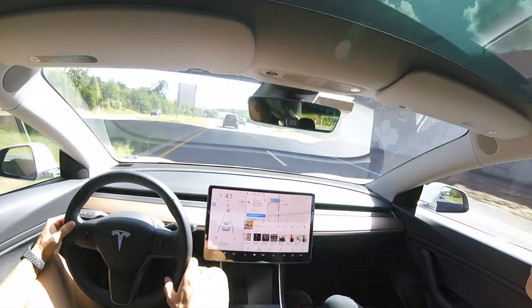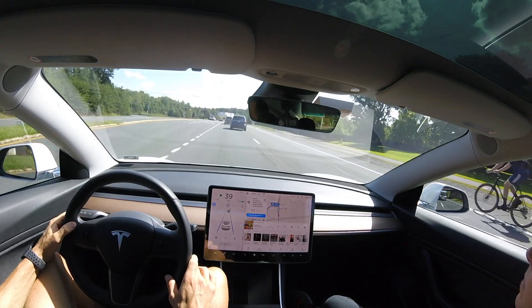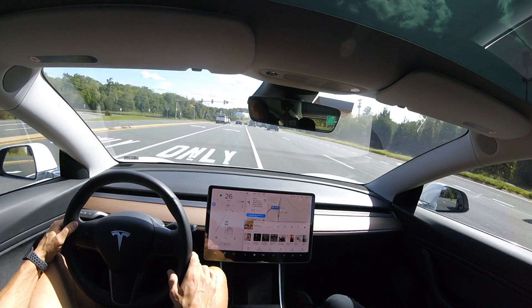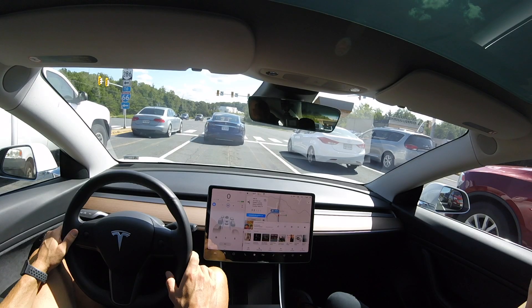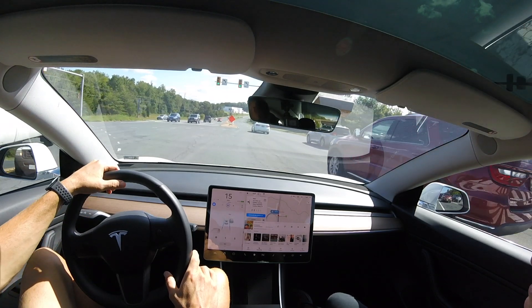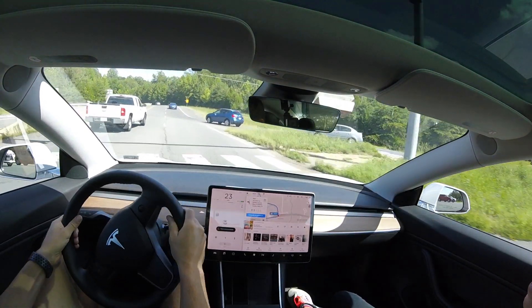Right here you're going to see I turn on the turn signal manually to actually move into the right-hand turn lane, and it does work, although it does take a little bit of extra time. We spotted another Tesla — frantic hand wave — but they didn't wave back. The light turns green. We're going to see if it makes a left-hand turn. There's not a lot of lane markings and I had to take over, but again, it's not designed for that.